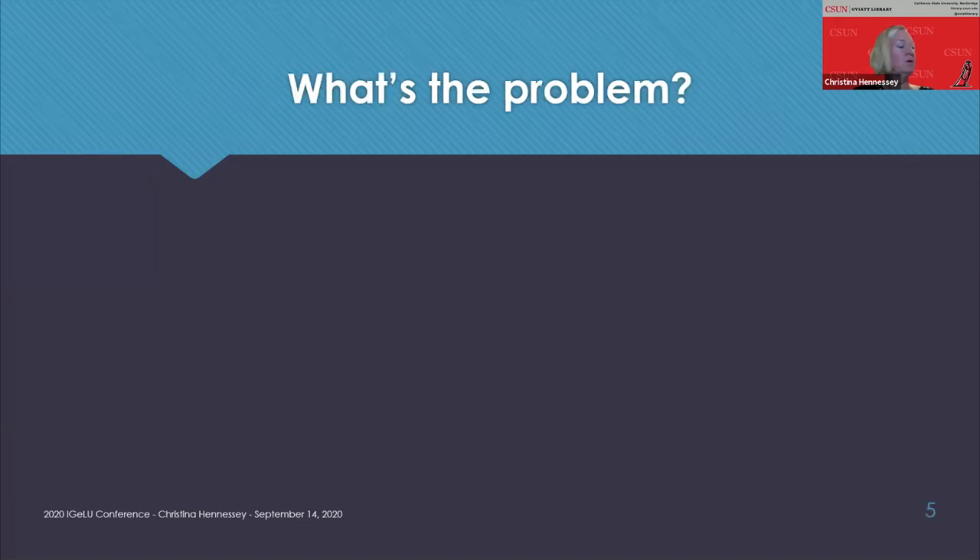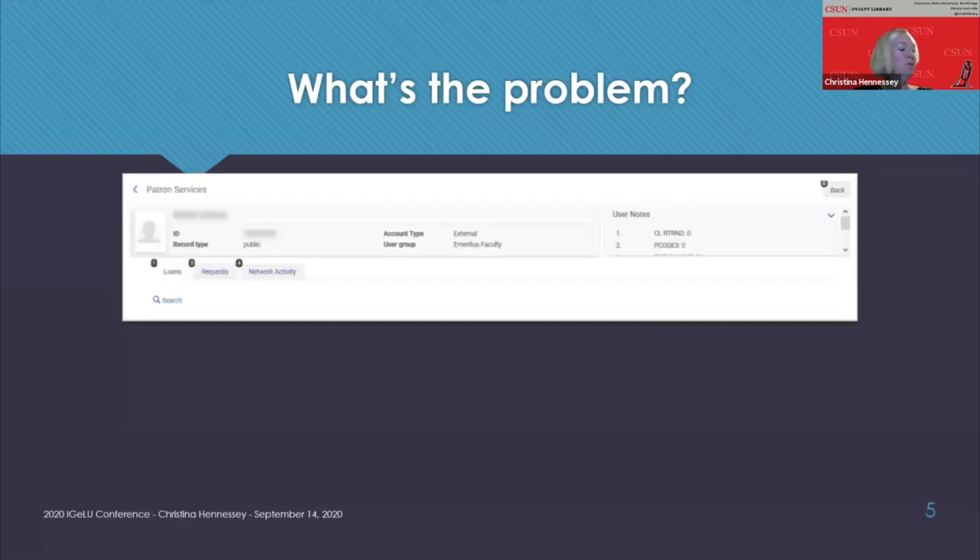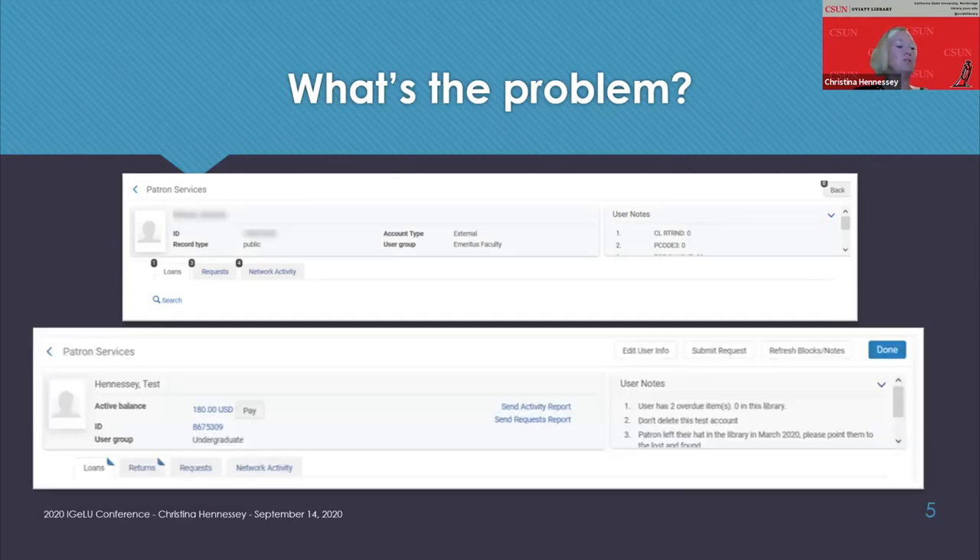So what's the problem? You might be wondering, why should I clean my Alma user notes? Our systems live in the cloud — we have unlimited space. The problem first came to my attention when public services staff were letting me know that the old Millennium notes and lots of extra user notes were getting in the way of notes that they actually needed to see. You can see when you go to manage patron services for item checkouts, you just see the Millennium notes and nothing else. A record with three user notes — including one about the device agreement — can't even be seen because it's below all the other notes.